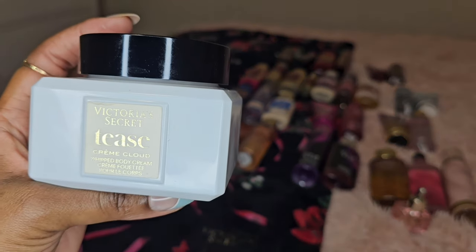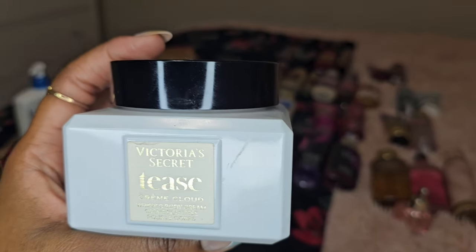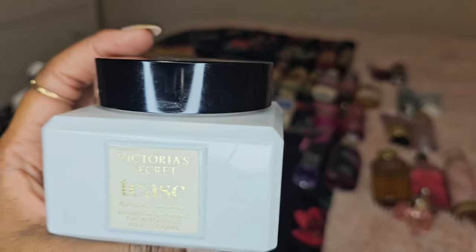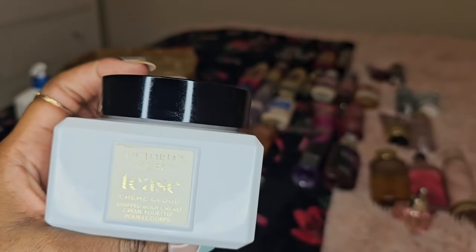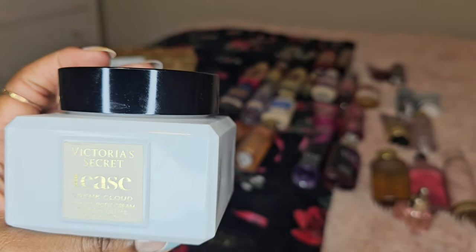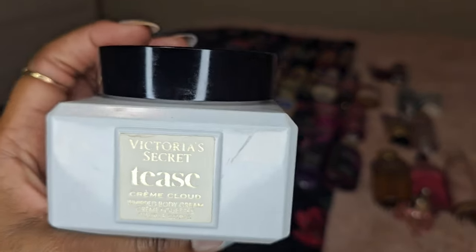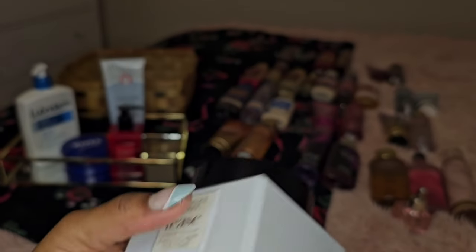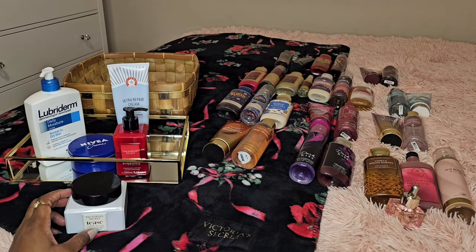Victoria's Secret Teas — this is Cream Cloud. Have you tried this? It's really good. The original Teas is a fruity scent, but Cream Cloud has a little bit more of a gourmand touch. I'm not a gourmand girl, meaning I don't like things that smell like pastries and all of that. However, if something has just a little bit of a gourmand touch, I'll go for it — and this has that. So Cream Cloud is going in with my moisturizers this month.